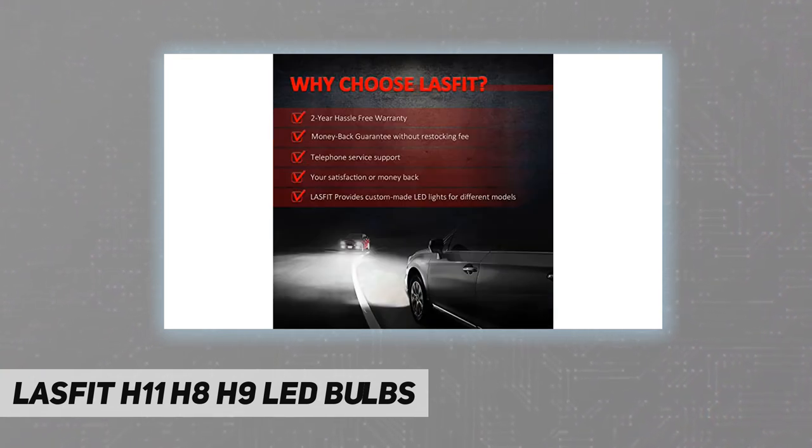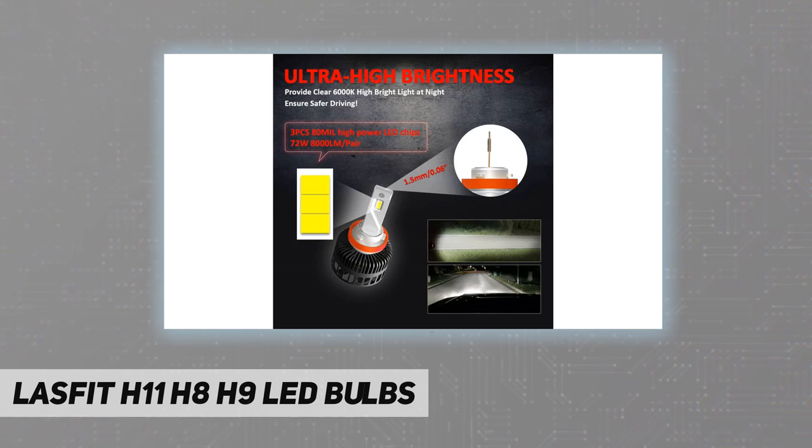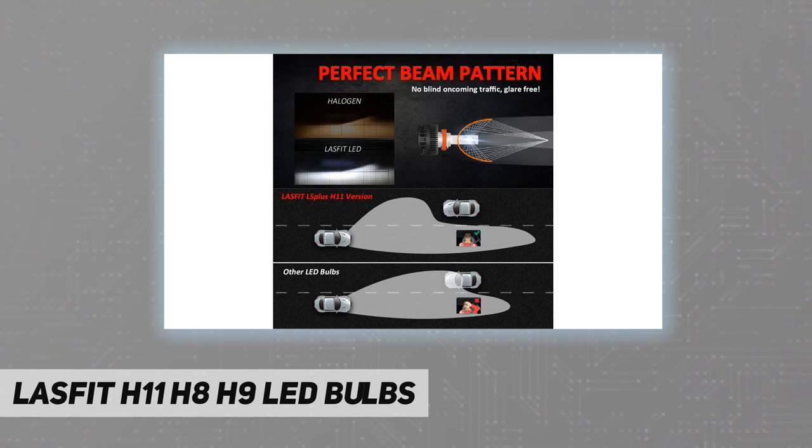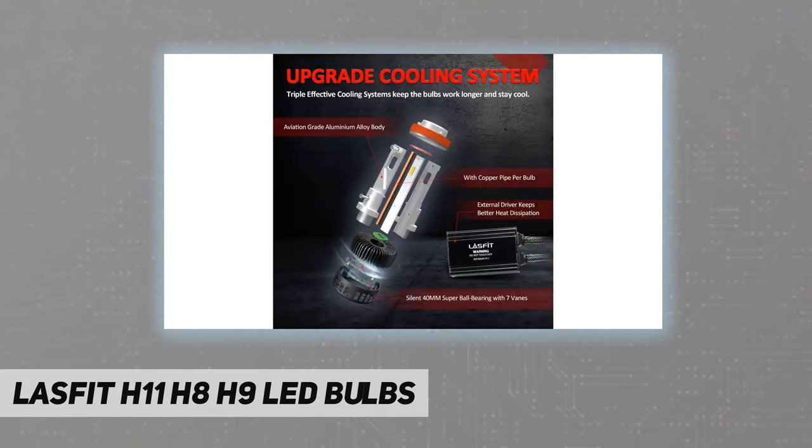Optimal thermal management: a 40-millimeter dual ball cooling fan combined with a 42-millimeter heat dissipation system ensures super cooling ability and highly efficient heat dissipation, even during long-time driving. This makes sure the bulbs work longer without overheat or getting dim — no light decay. Lifespan reaches 30,000 hours with lasting brightness.